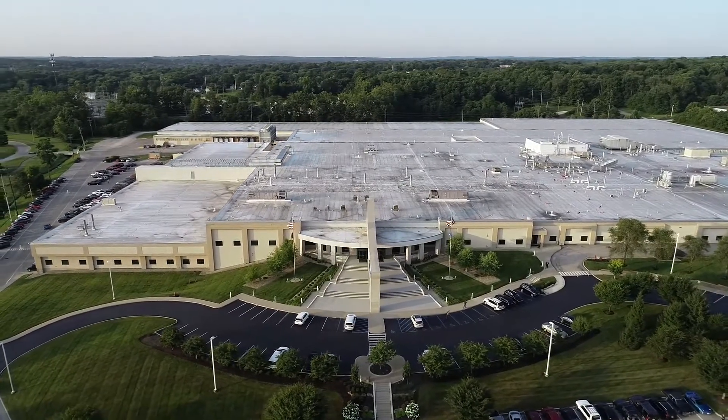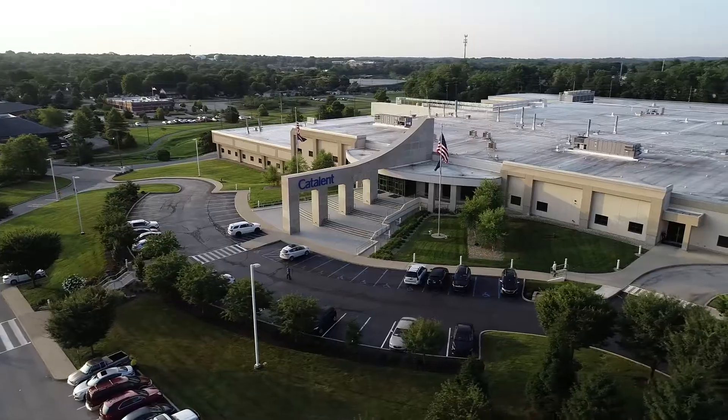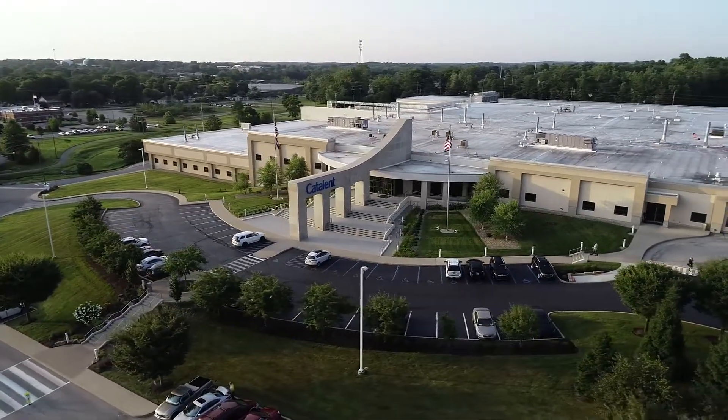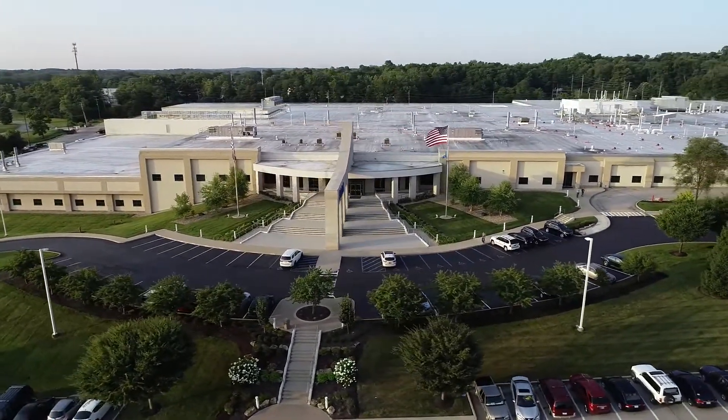The 950,000 square foot facility has been recognized as Facility of the Year in 2007 and 2017 by the International Society of Pharmaceutical Engineers, Interphex, and Pharmaceutical Processing Magazine.